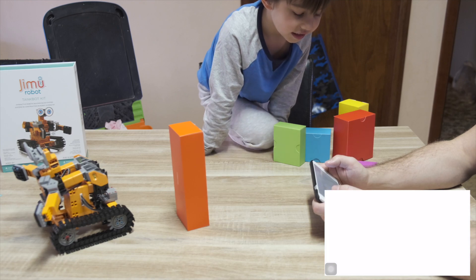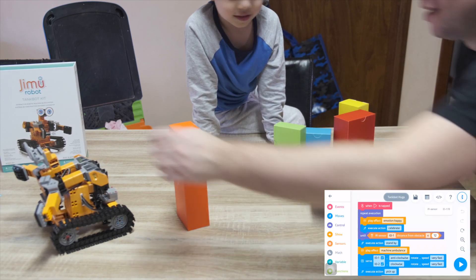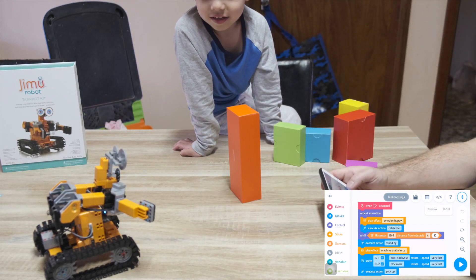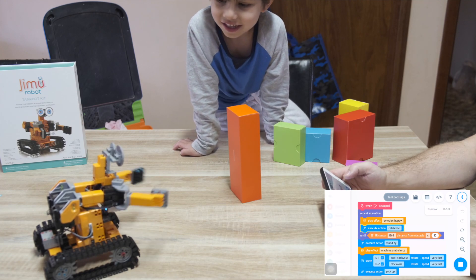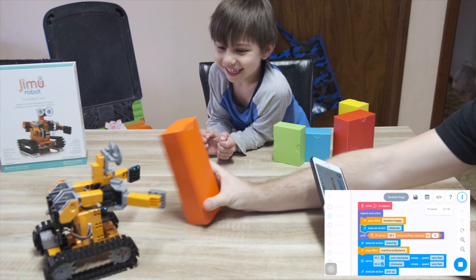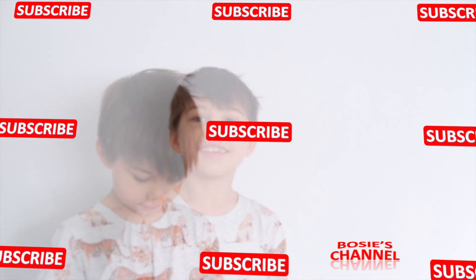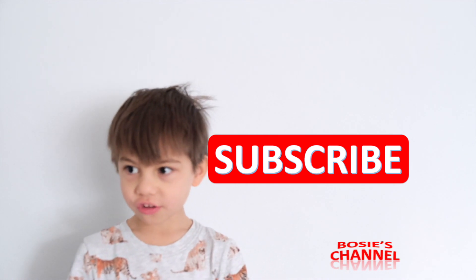Let's see what else is there as an example. Tank bot hugs. Tank bot make some hugs. Hey robot. Watch out for my leader in the boxes. Watch out for my leader in the boxes.